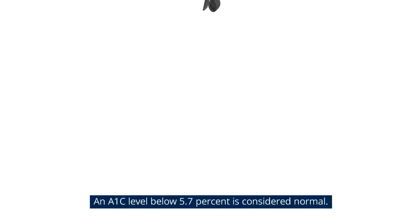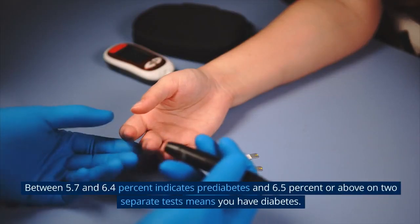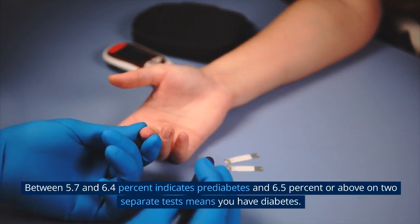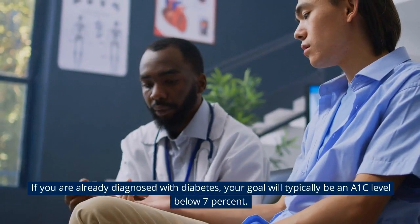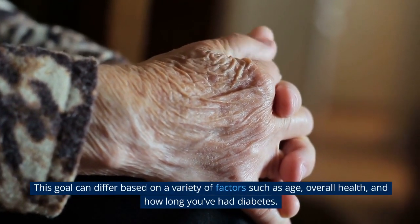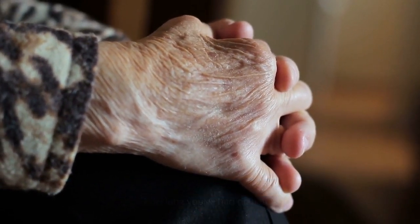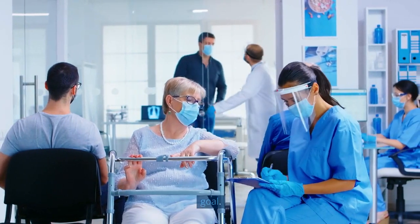Let's break down what different A1c levels mean. An A1c level below 5.7% is considered normal. Between 5.7 and 6.4% indicates prediabetes, and 6.5% or above on two separate tests means you have diabetes. If you are already diagnosed with diabetes, your goal will typically be an A1c level below 7%. This goal can differ based on factors such as age, overall health, and how long you've had diabetes, so it's important to work with your healthcare provider to set an appropriate A1c goal.